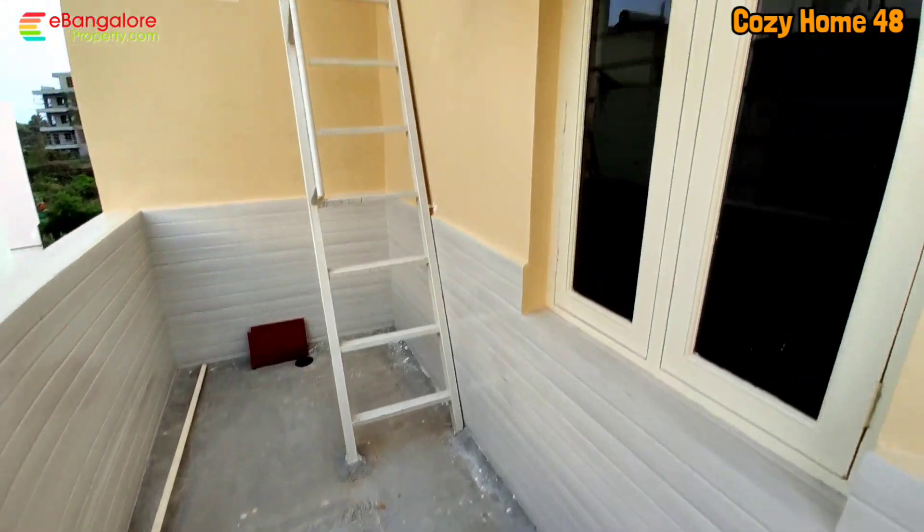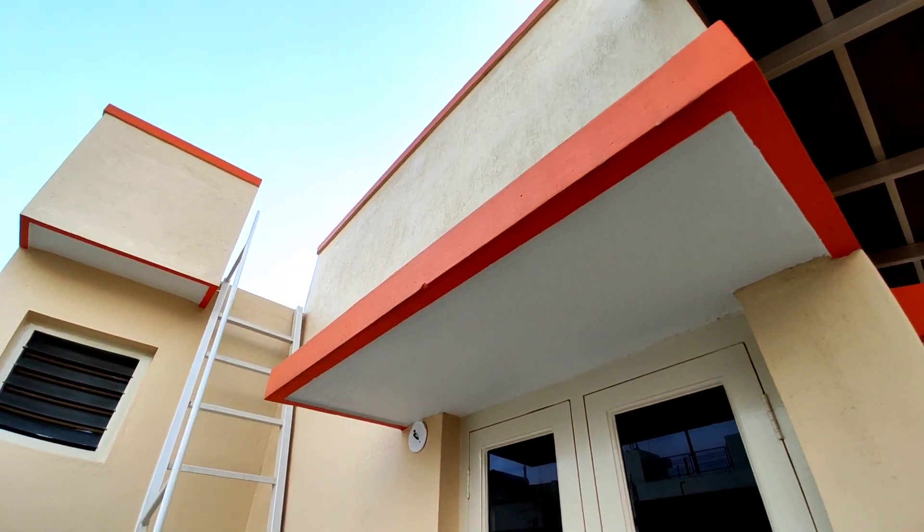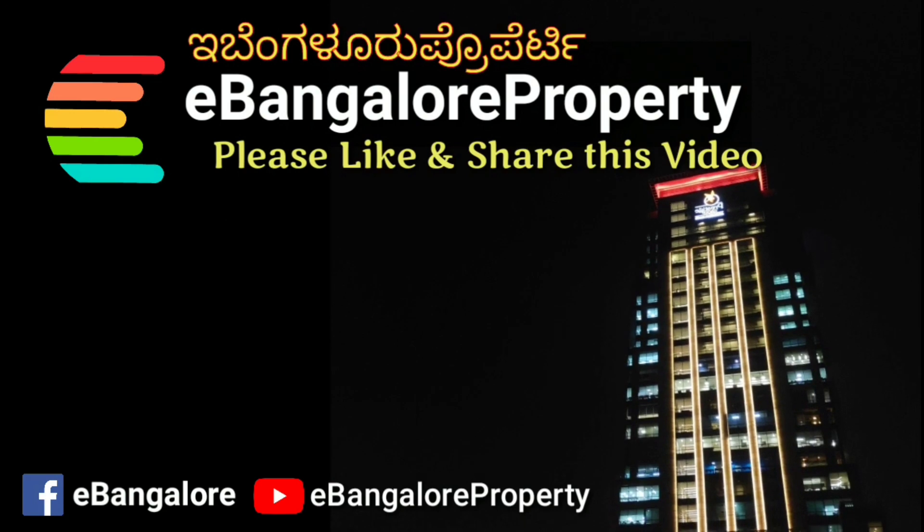All other details are given in the description. Thank you for watching this video. Do subscribe to our channel for the latest properties. Thank you.